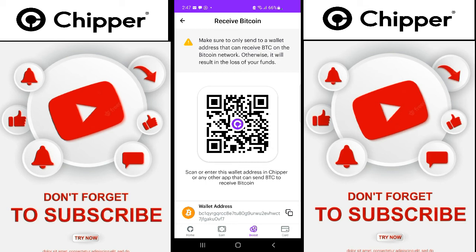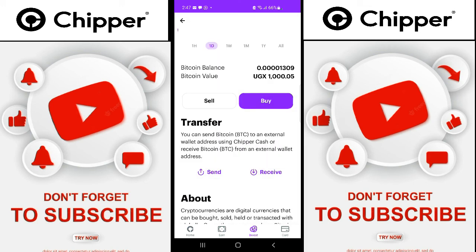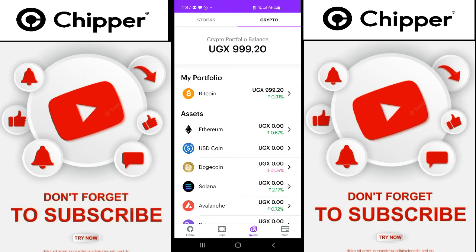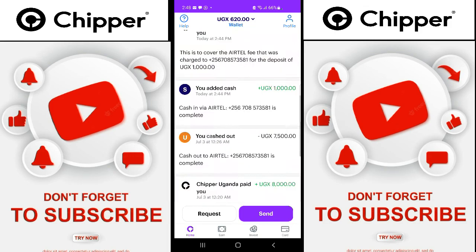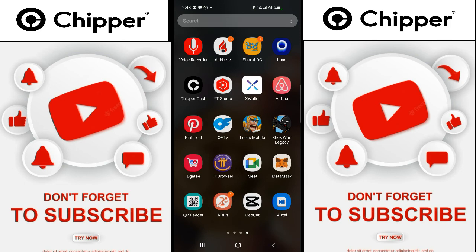That is basically how you use Cheaper Cash — cheaper cash is easier, simpler, and very fast. Give me a like, subscribe, and share, as I'm going to be showing you how to buy crypto in Uganda easily through your mobile money without Binance. Like, subscribe, share and follow.